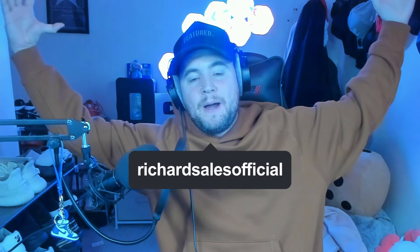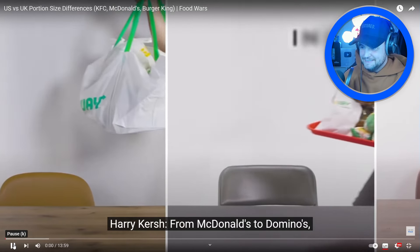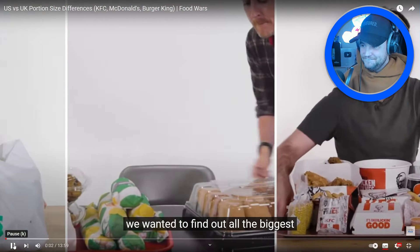Yes people, it's your boy Richard Sales Official, and we are back with another reaction video with probably one of my most favorite channels on YouTube. They basically compare UK versus US menus of all the fast foods, all the restaurants, pizza places, sweets, snacks — all of that. Today is US first, UK portion size differences between KFC, McDonald's, and Burger King. Make sure you like, comment, and subscribe — I'm excited, let's go!